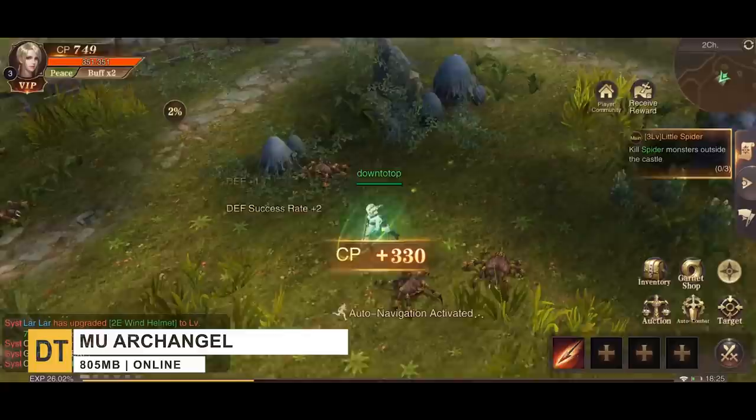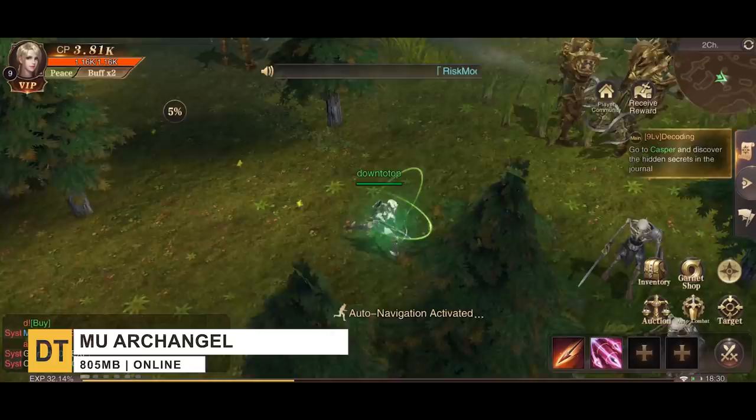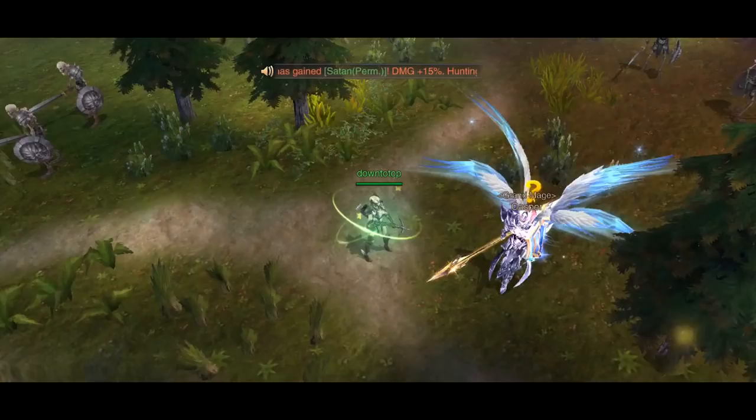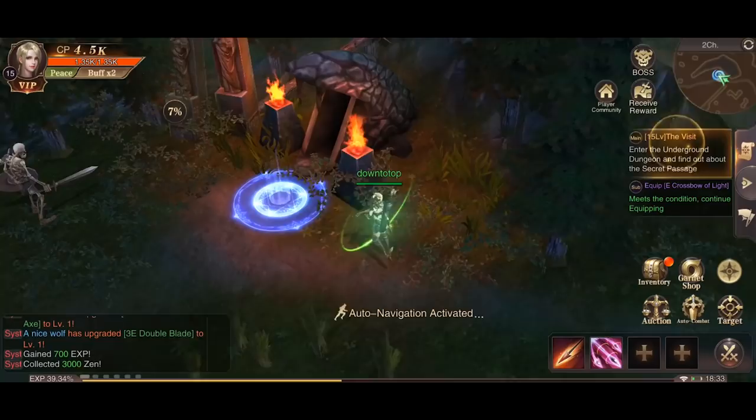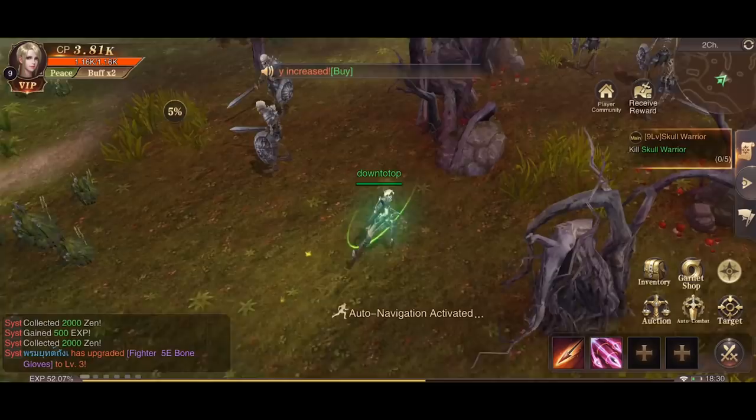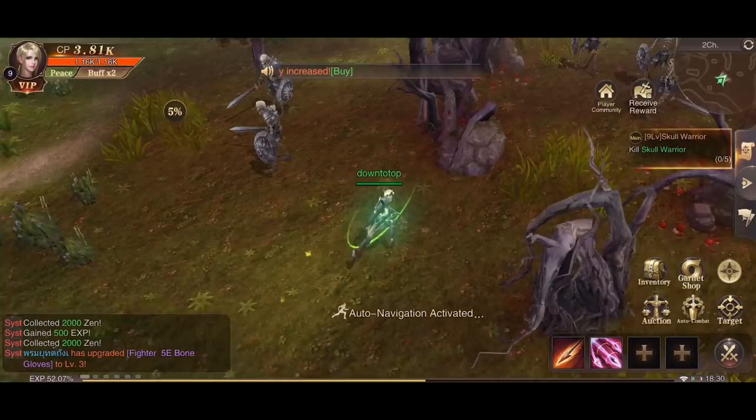Number 8, M.U. Archangel. This MMORPG brings elements from the M.U. universe as a spin-off of the original title M.U. Online. It features much of the same from its core version, including Devil's Square, Blood Castle, World Boss, and Ancient Battlefield. Gameplay-wise, you'll be hunting down bosses, clearing dungeons, collecting loot, upgrading equipment, and training with guild members. Best of all, you don't need to stress about breaking items due to upgrade failure — M.U. Archangel takes its design cues from a simpler, better time.